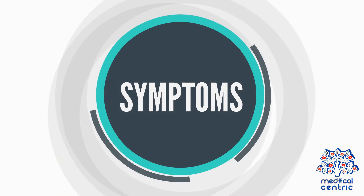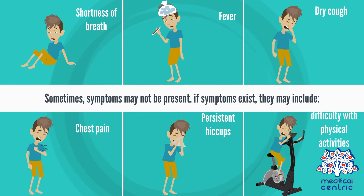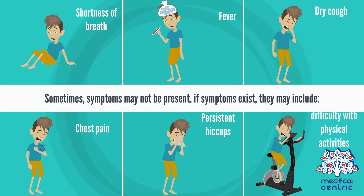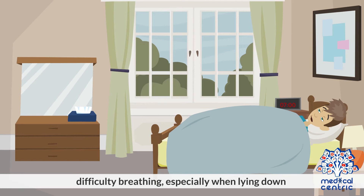Symptoms: Sometimes symptoms may not be present. If symptoms exist, they may include shortness of breath, fever, dry cough, chest pain, persistent hiccups, difficulty with physical activities, and difficulty breathing, especially when lying down.